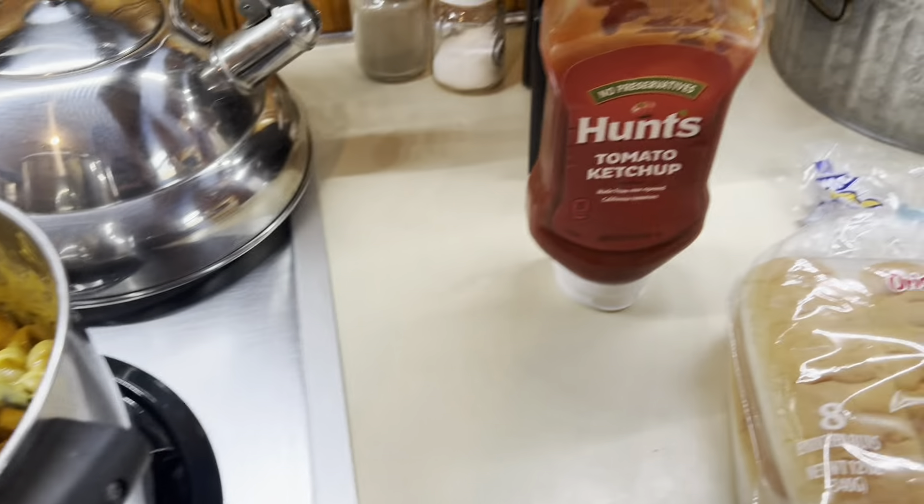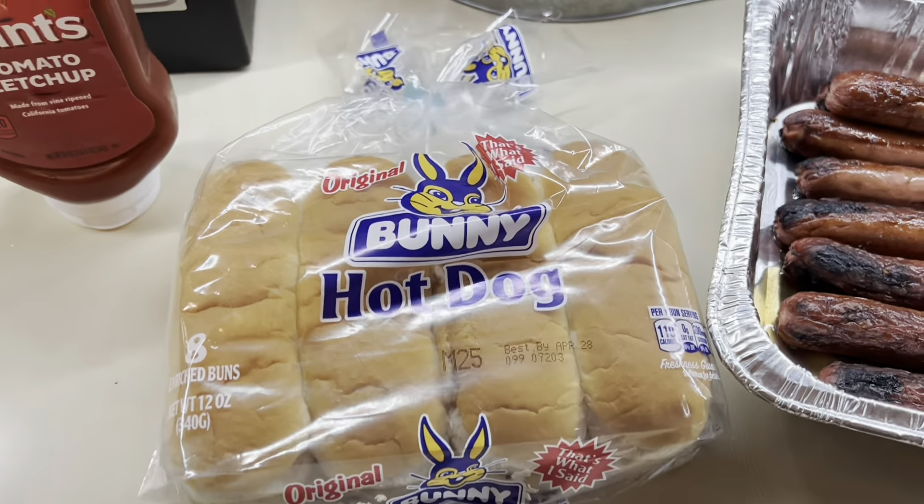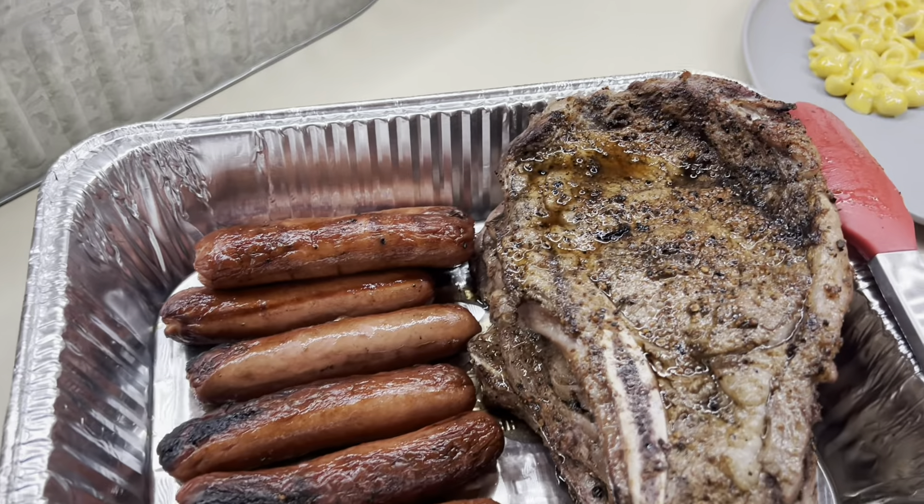Here is everything — we have our mac and cheese, our buns and condiments, we've got the hot dogs and the steaks.